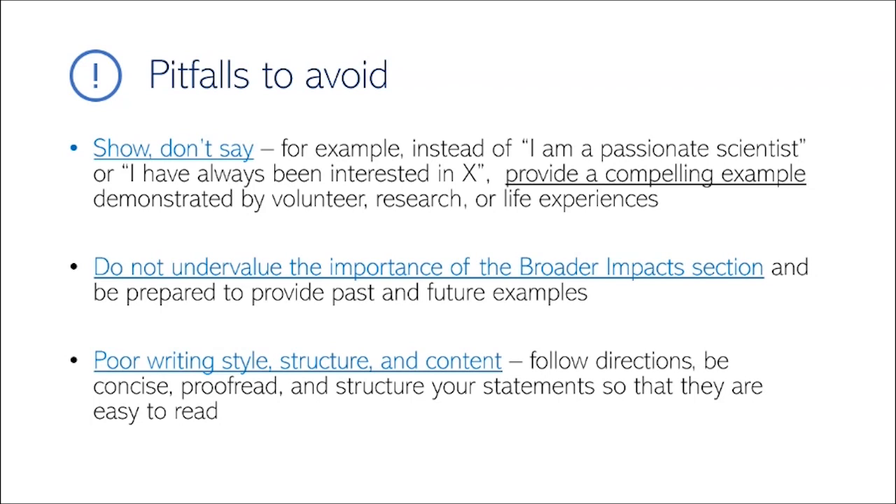Be really clear about what your future goals will be. Take advantage of all the resources online to better your application — there are so many tips, guides, and examples to help you curate better content and see examples of successful statements. Proofread, proofread, and proofread again — you don't want to lose points for basic writing issues. Follow the guidelines that NSF puts out.